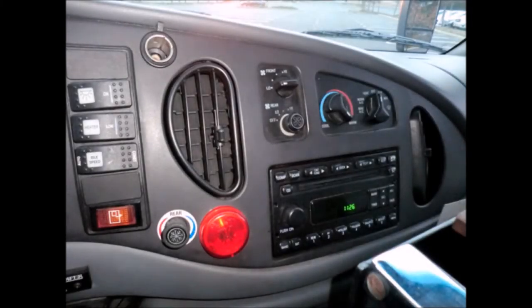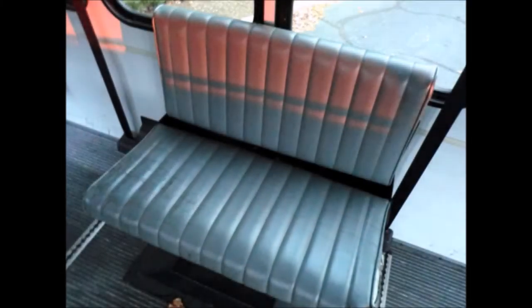AM/FM/CD stereo system. The vinyl seats with seat belts are in very good condition, as well as the rest of the cabin.